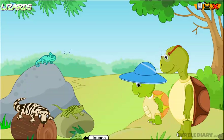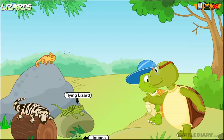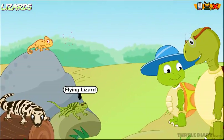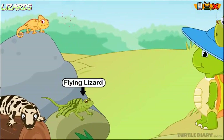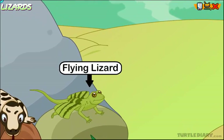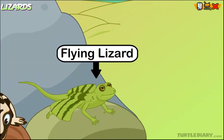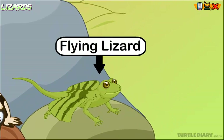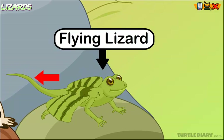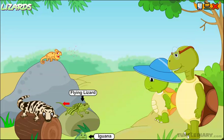What is that? That is the flying lizard. It can glide, but it cannot fly. It has folds of skin attached to its ribs. When it glides, these folds open up like a parachute and help it glide from tree to tree. It has a long tail. It is also sometimes called the flying dragon.